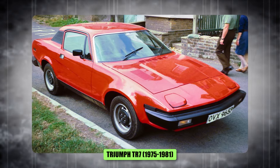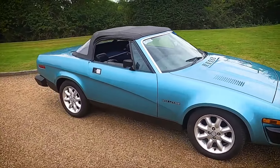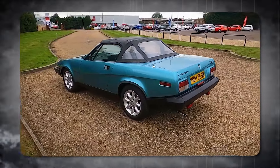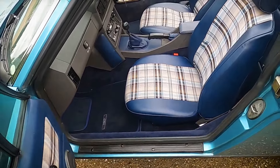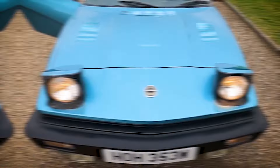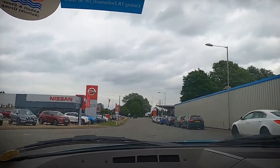Number 4, the Triumph TR-7, 1975 to 1981. This was supposed to be the heir to the legendary TR-6 — big shoes to fill. But the TR-7 fumbled and tripped its way out of the starting gate. The wedge-shaped design was all the rage in the 70s, but on the TR-7 it looked tacked on, like a budget afterthought. The execution felt clumsy, the proportions awkward. Maybe if they stayed true to the classic TR-6 lines and incorporated some subtle modern touches, it could have been a worthy successor.